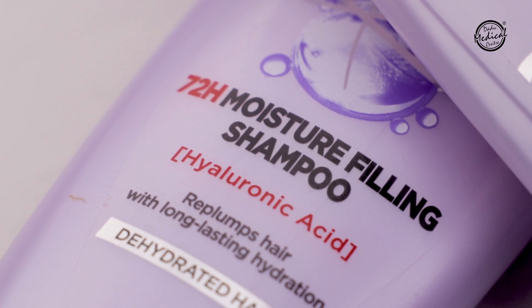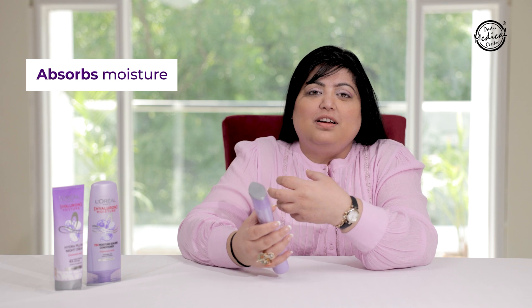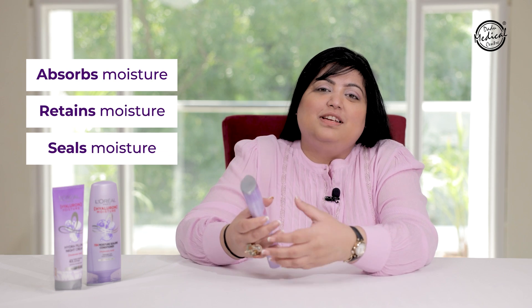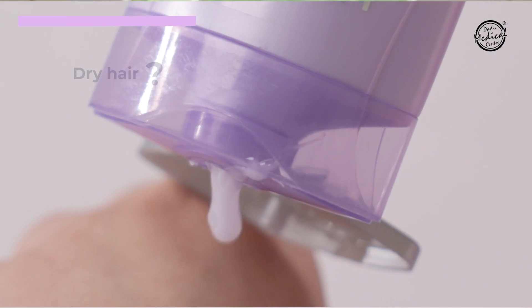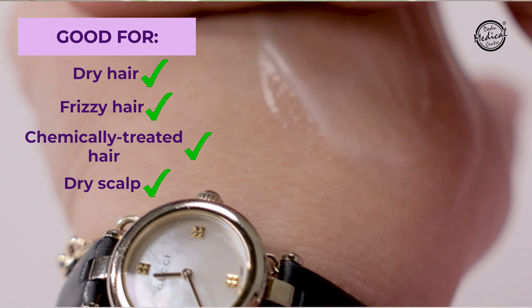L'Oreal Paris's first product is the Moisture Filling Shampoo. The Moisture Filling Shampoo will absorb moisture, retain moisture, and seal it. This is why it is very good for those whose hair is frizzy or chemically treated, or whose scalp is very dry or irritated.